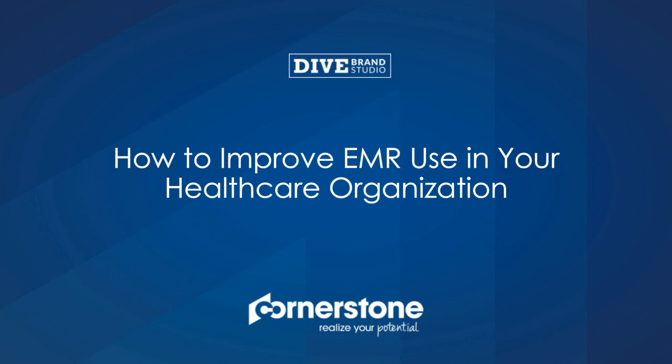Before we get started, I have a few housekeeping items. If you have questions, please send them to our speaker during this webinar using the Q&A box on your screen. We'll answer a few questions at the end of the webinar. Answers to any remaining questions will be sent to you later by email. We will also send an email with instructions for accessing the on-demand recording of today's webinar.